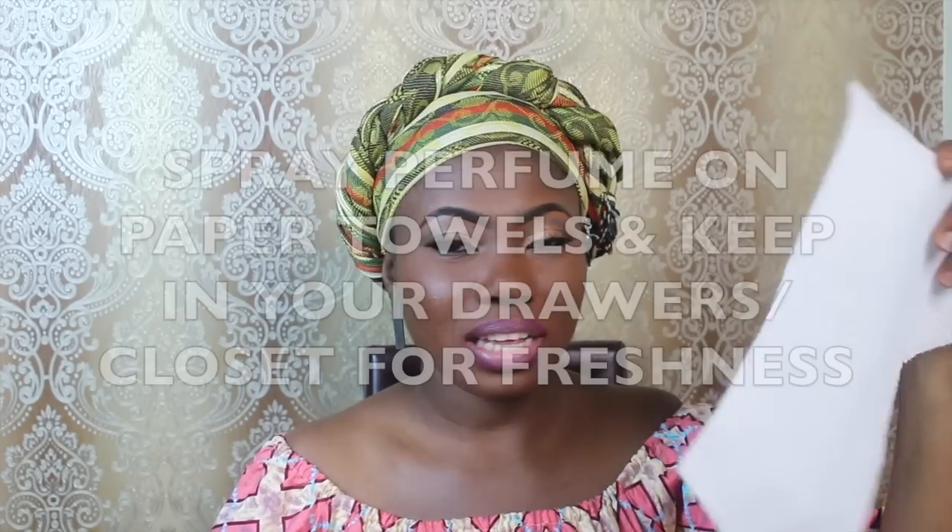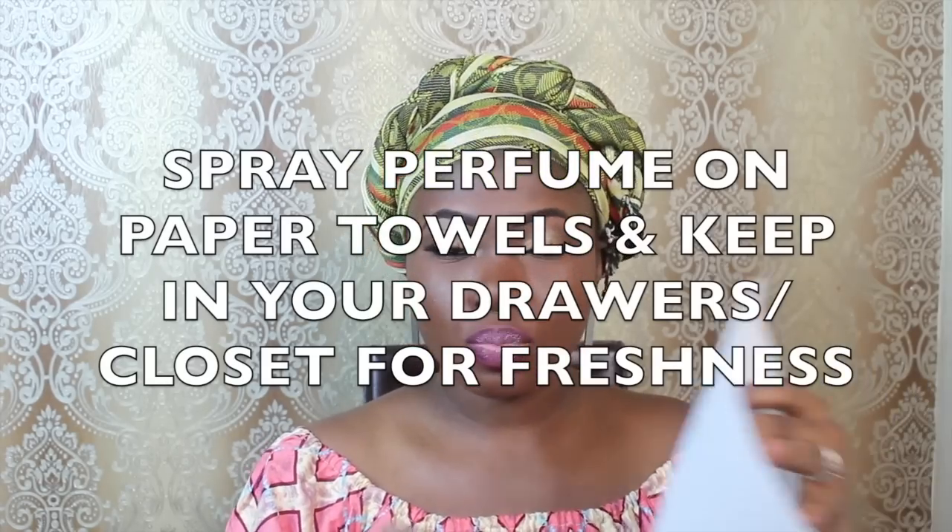Finally, here's another hack I love. Take some kitchen paper towels — quite big ones — and spray some perfume on them, then tuck them into your drawers where you keep your clothes, especially your underwear drawer. This makes everything feel fresh and amazing. You take one or two paper towels, spray your favorite perfume on them, and tuck them in to give you that heavenly smell.